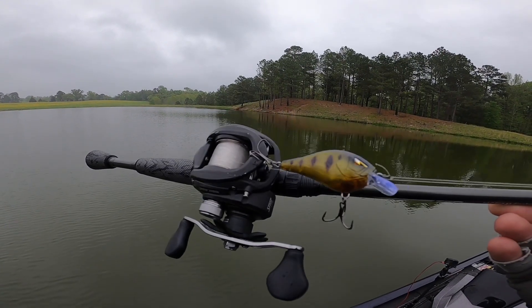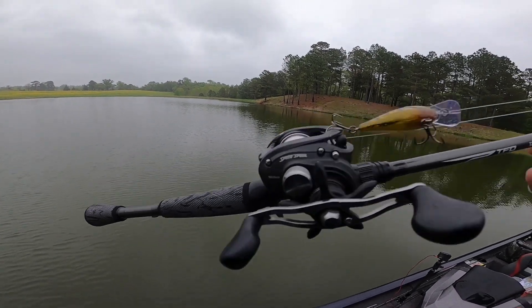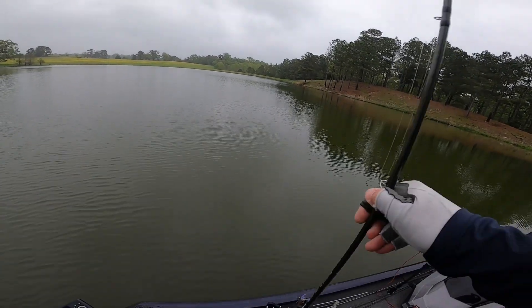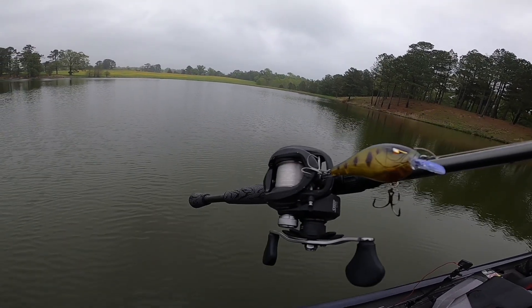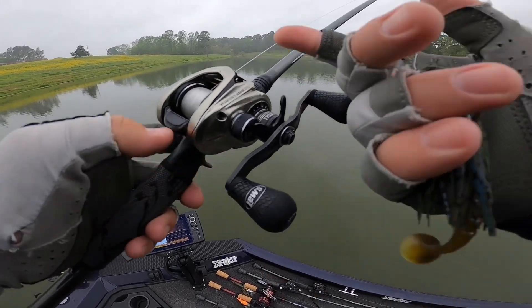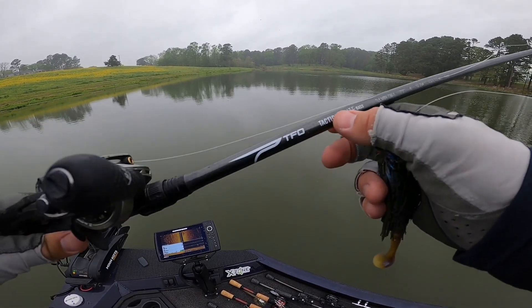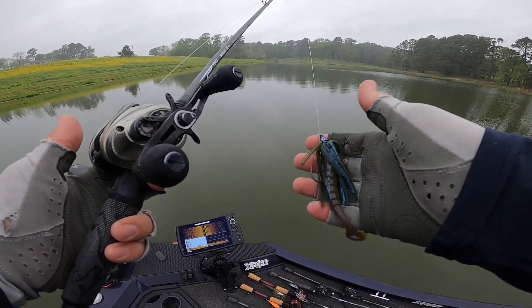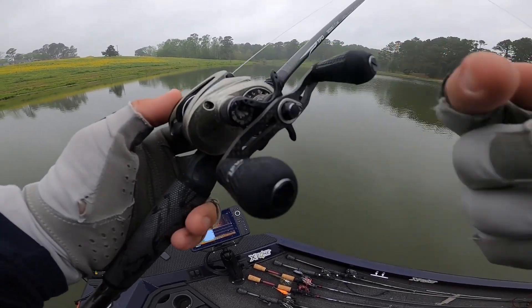For the crankbait I'm throwing the Arc Series 1.5 square bill on a Lews LFS reel — really like that reel, pretty affordable — on a TFO Tactical cranking rod, seven foot moderate action. That moderate action really helps keep the hooks pinned, and it's on 14-pound fluorocarbon. For my swim jig setup I really like the Lews Hyper Mag — I throw the swim jig a lot, and this reel with the TFO Tactical Elite, a 7'3" heavy fast, both reels are under 10 ounces so I don't get tired throwing all day.